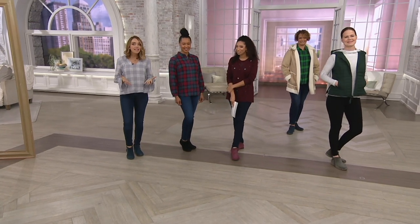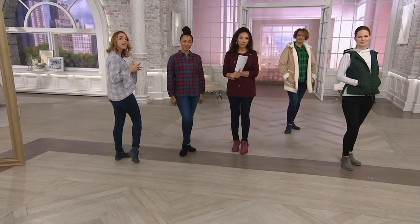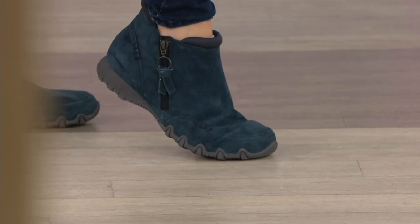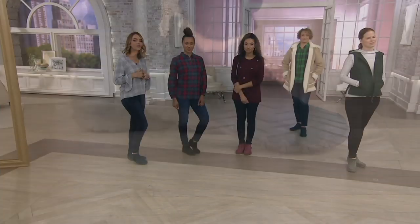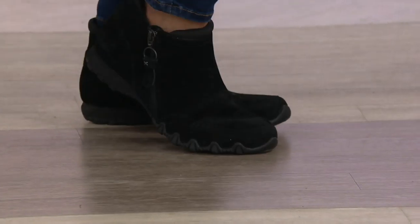And because it's a sneaker outsole — although it is a little hiker-inspired and you see all those grooves underneath — it's lightweight, flexible, and made out of lightweight rubber that's shock absorbing. So it feels great, just like your slip-on or lace-up sneakers from Skechers. But now it's in a cute little ankle boot package, which is appropriate for at least three seasons out of the year.